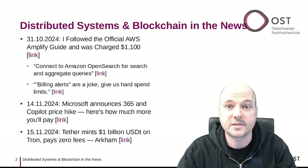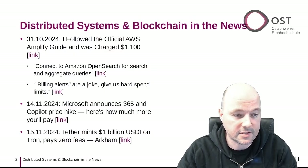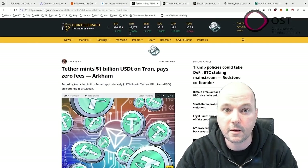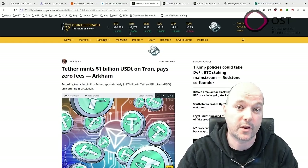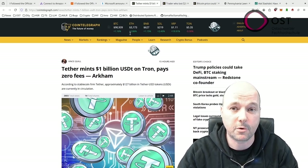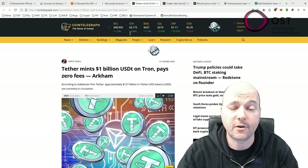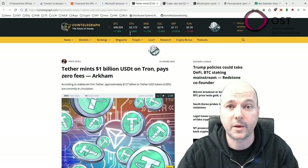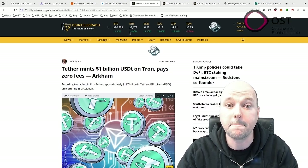The next article is quite interesting for my students, who are working on creating a stablecoin system. Tether, the largest stablecoin provider, minted $1 billion worth of USDT on the Tron network. This major transaction happened on November 14th. The Tron network has become increasingly important for stablecoin transactions and now handles nearly as much USDT as Ethereum. Tron's popularity comes from its very low transaction fees, making it especially useful for payments in developing countries. The newly created $1 billion USDT is held in reserve until there is market demand.